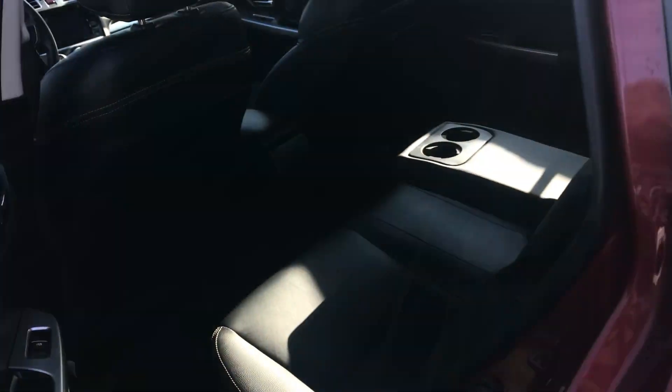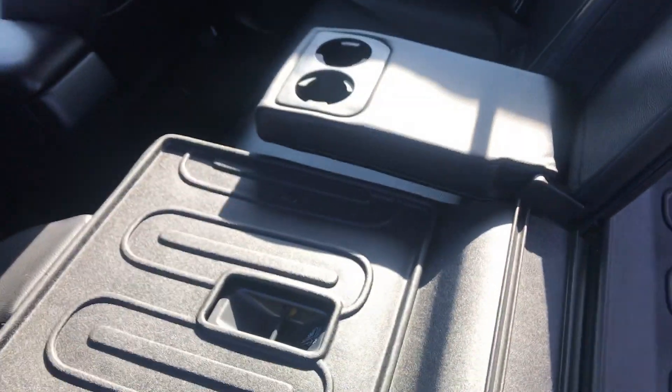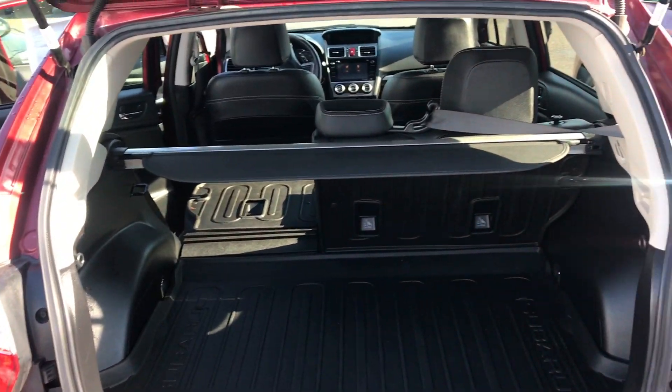Now on to the back of the vehicle — you've got two options: a lot of passenger space for their legs and their knees, or you have a lot of storage space as well. You can put these seats completely flat by just pulling right here and laying them completely flat, just like so.